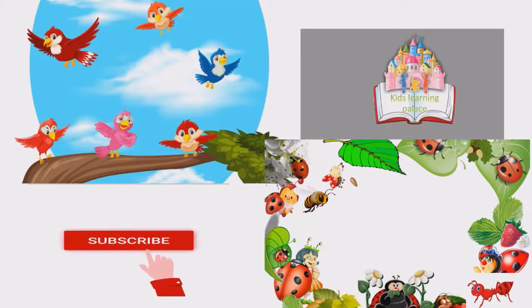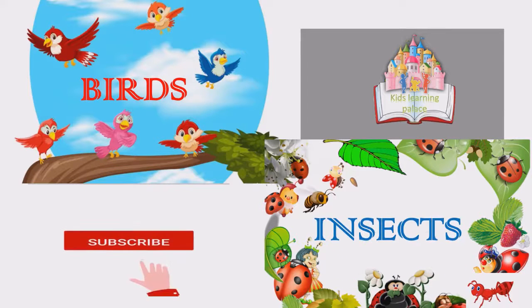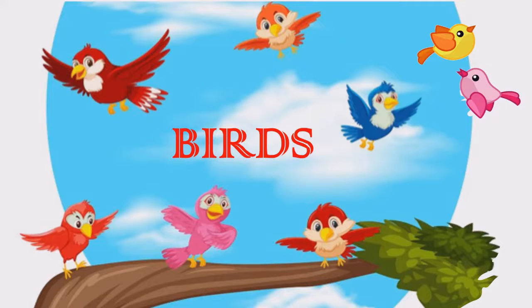Hello friends, welcome to our channel Kids Learning Palace. Birds and Insects Quiz. Birds.